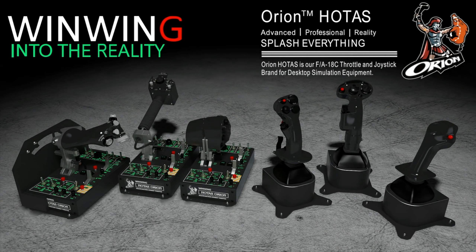This video is sponsored by WinWin Technology, your ultimate FlySIM hardware solution, featuring the Orion Holtest current and future configurations.